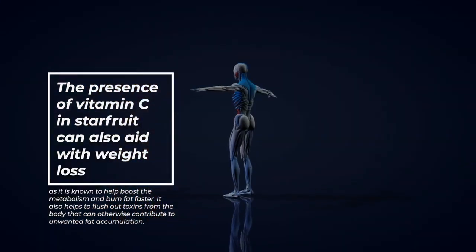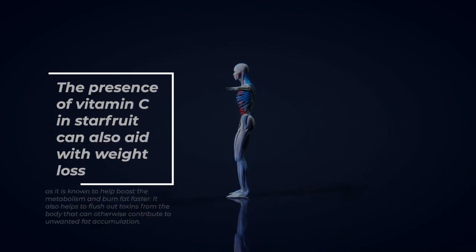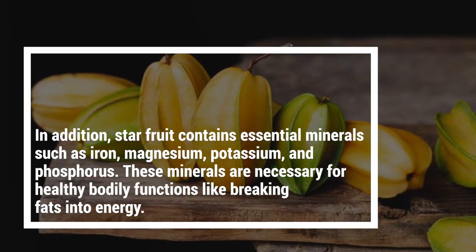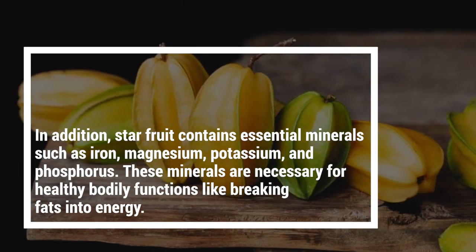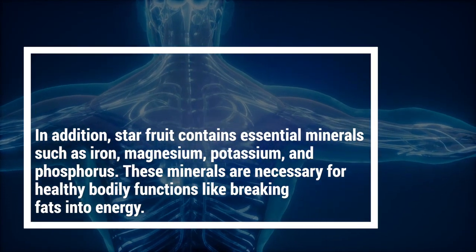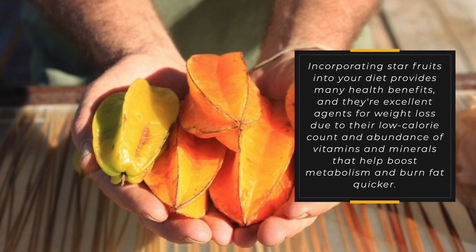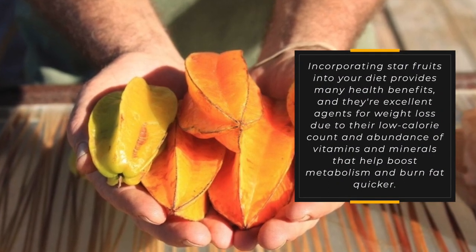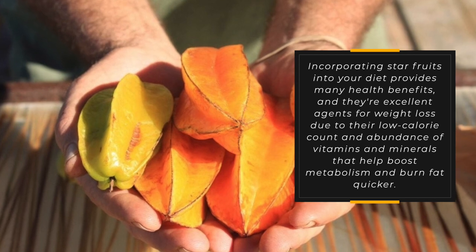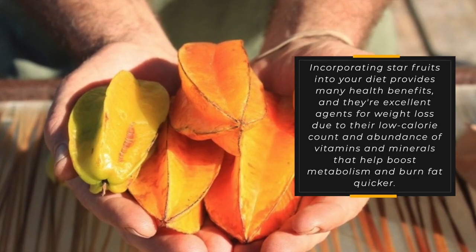Vitamin C also helps to flush out toxins from the body that can otherwise contribute to unwanted fat accumulation. In addition, starfruit contains essential minerals such as iron, magnesium, potassium, and phosphorus, which are necessary for healthy bodily functions like breaking fats into energy. Incorporating starfruits into your diet provides many health benefits, and they're excellent agents for weight loss due to their low calorie count and abundance of vitamins and minerals that help boost metabolism and burn fat quicker.